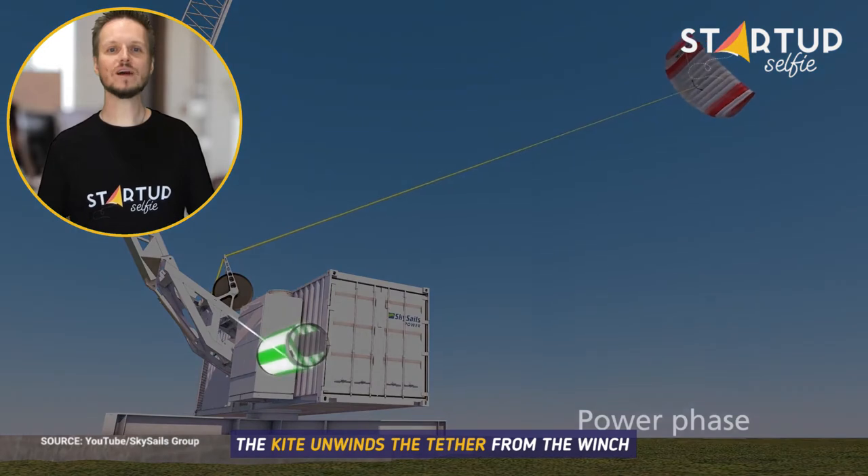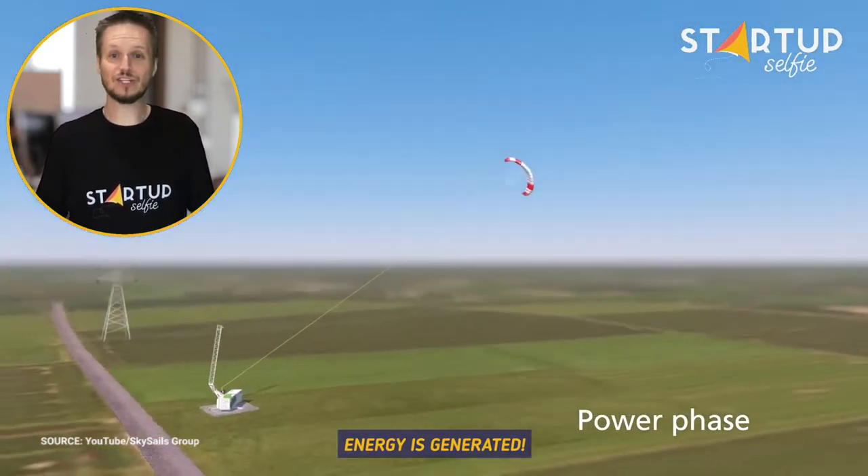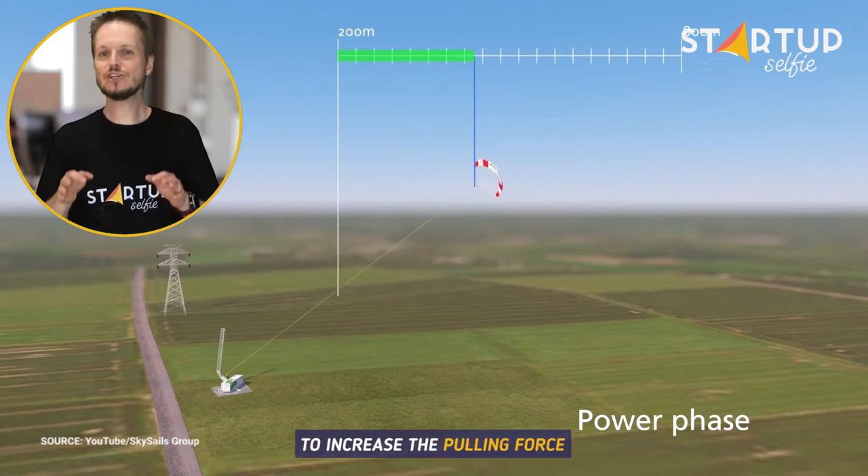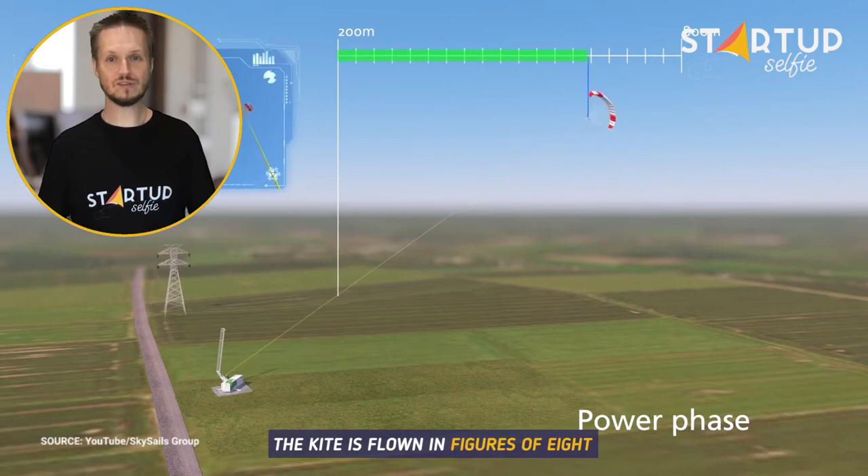The kite unwinds the tether from the winch that is connected to a power generator, and energy is generated. To increase the pulling force and the system's energy yield, the kite is flown in figures of eight during this so-called power phase.